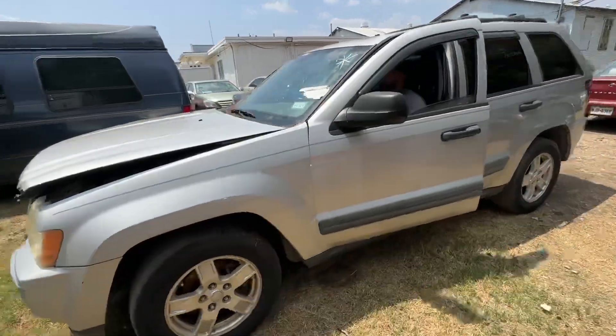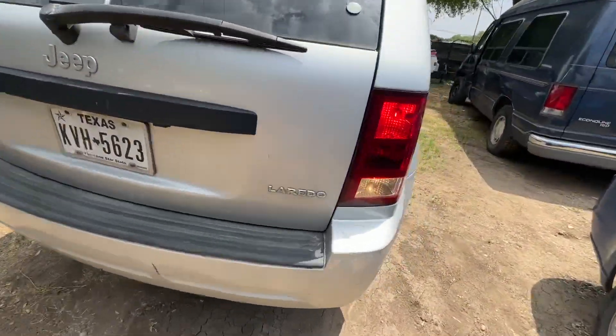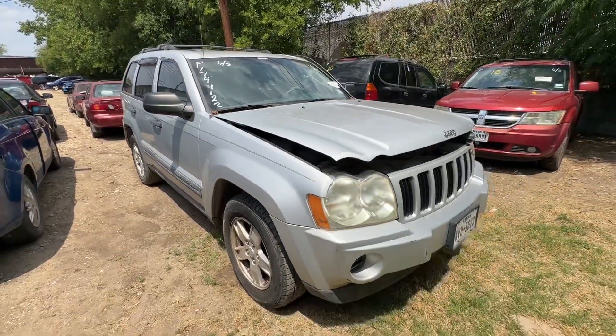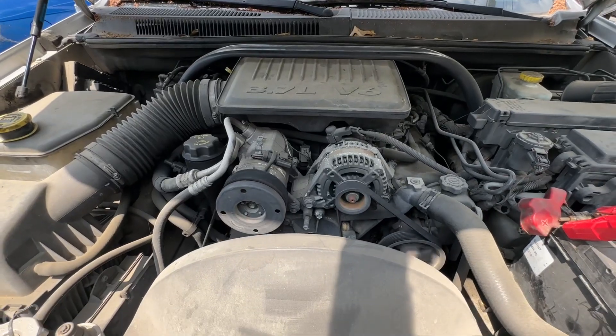Hey everybody, today we're here at Trinity Towing. We have a 2005 Jeep Grand Cherokee. It's an automatic six-cylinder, your Laredo trim. Pretty nice truck. Chuck that under the hood — your 3.7 liter six-cylinder.